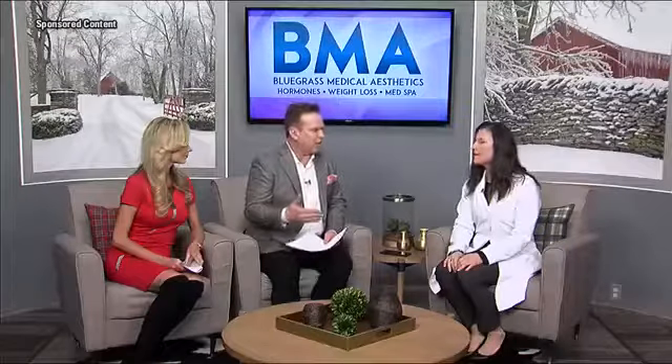Here to talk about the injectables that the company has to offer is nurse practitioner Judy Corrado. I love that we're starting off the brand new year with options and explaining to everyone at home how we can get those results.